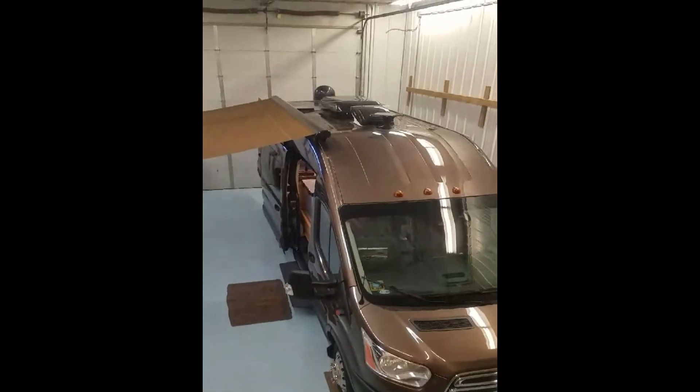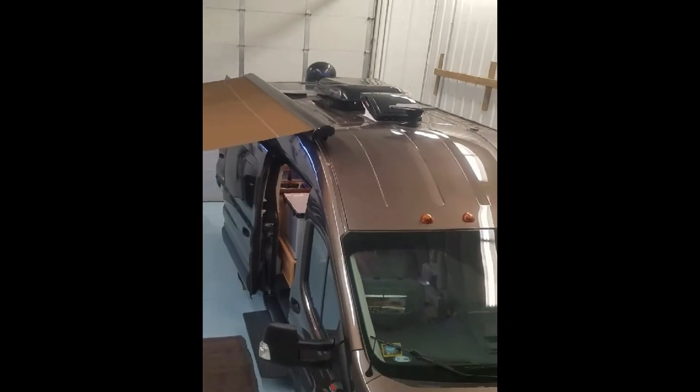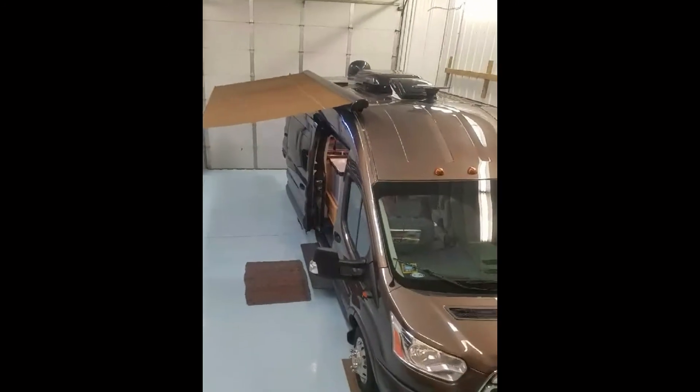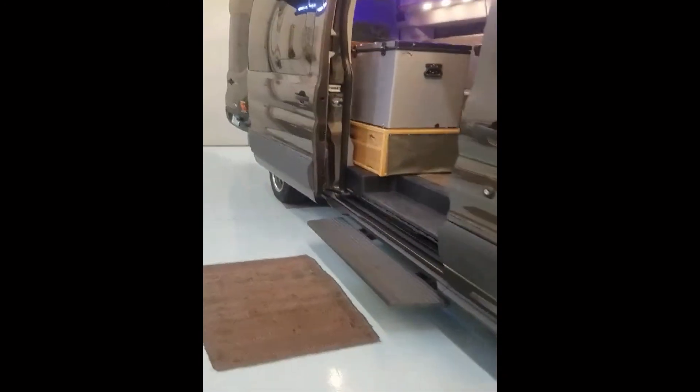The roofline features a high definition antenna, max air fan, 15,000 BTU air conditioner, solar and in-motion satellite, power awning, and Ford's power step.